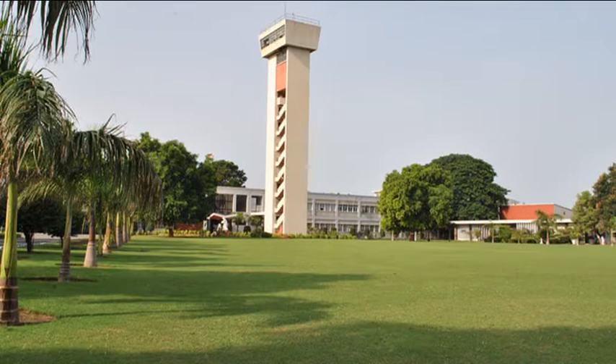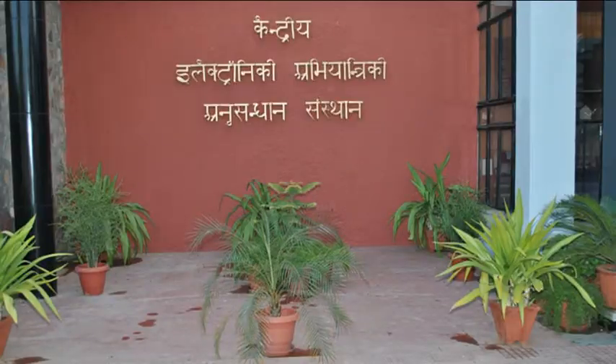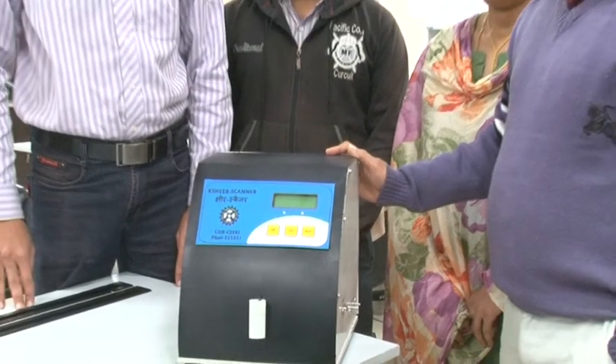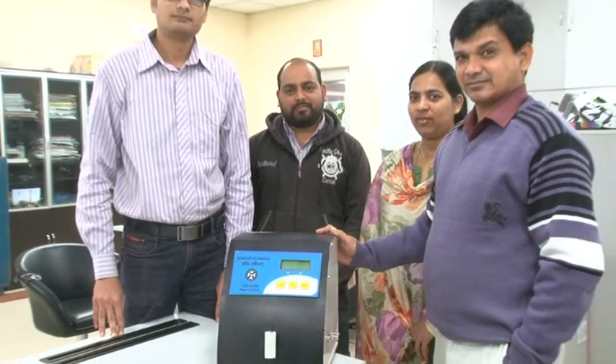There is an immediate need for an online adulteration detection system for milk. CSIR SIRI, as a part of its R&D, has developed a technology for detecting adulterated milk samples.